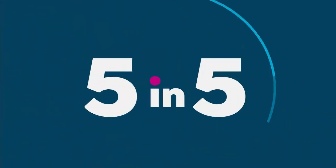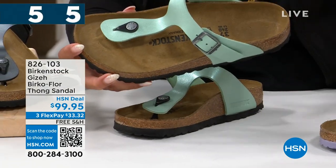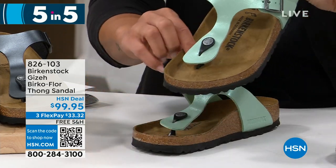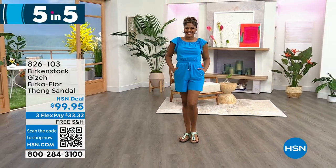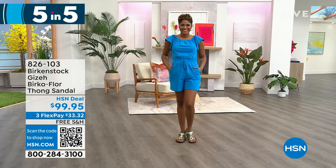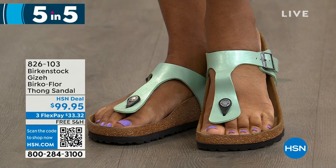How about something fresh and bright? The graceful matcha — still the Giza style, just a different color, with that same contoured footbed. No matter what color or style, you get the deep heel cup, the toe bar so your toes can relax into the footbed, and arch support from that contoured footbed. Looks really cute with the romper the model is wearing. Item number 826103. There's a nice soft lining underneath, so it feels really great.